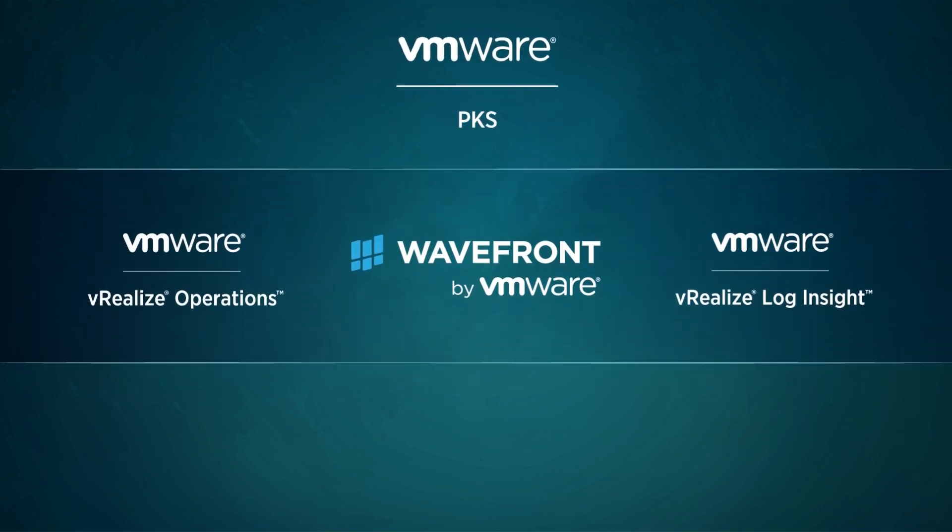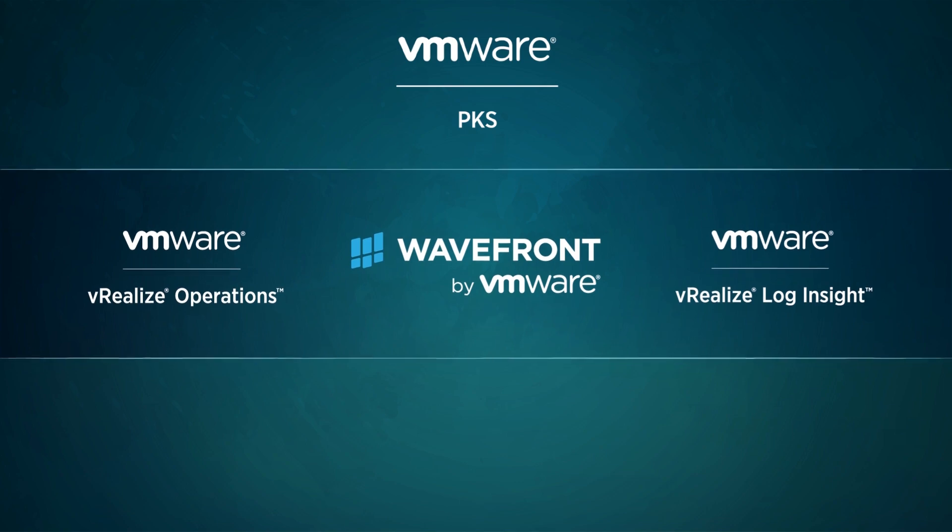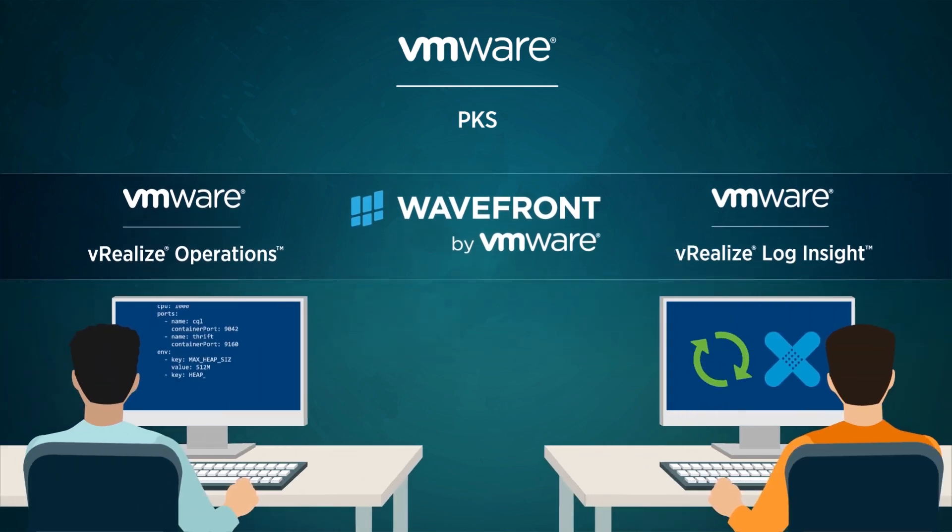VMware PKS also comes out of the box with integrations with existing VMware products, such as vRealize Operations, Wavefront by VMware, and vRealize Log Insight, to form a comprehensive solution from development to operations.